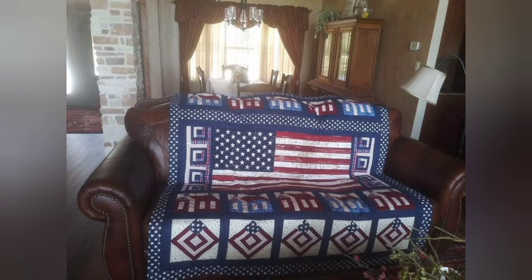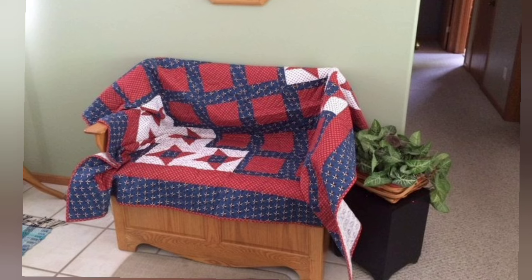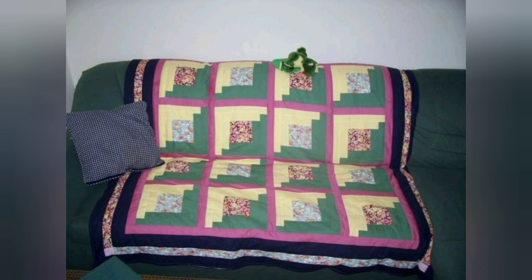Hi viewers, welcome back to my YouTube channel. Today in this video you are going to see different types of quilted patchwork couch super cover design and ideas. You can make this amazing and different quilted couch super cover beautiful color combination idea.